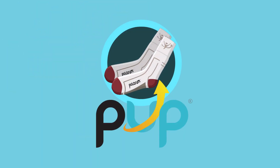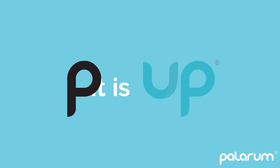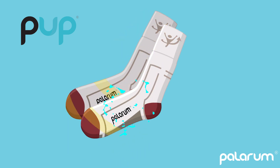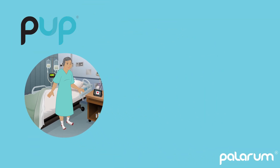Introducing the new PupSock from Pilarum. Pup, short for 'the patient is up,' is a smart textile fabric enhanced with innovative technologies to let you know when a fall risk patient is up and who should respond.